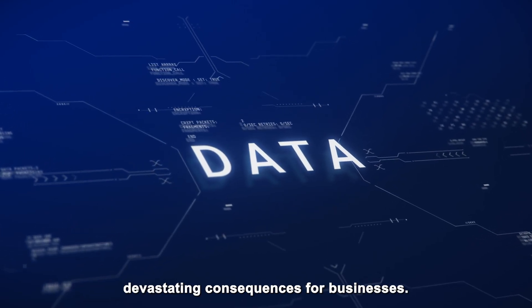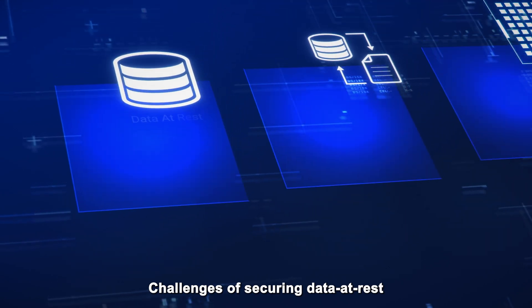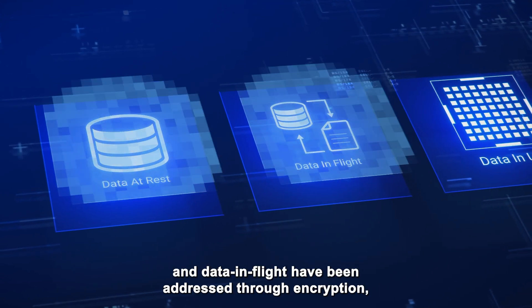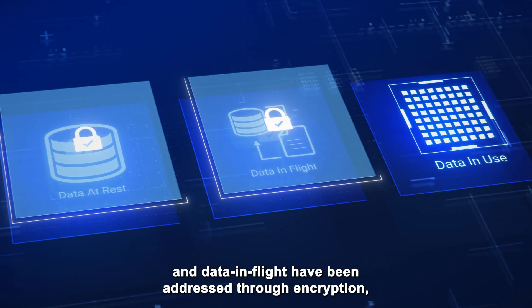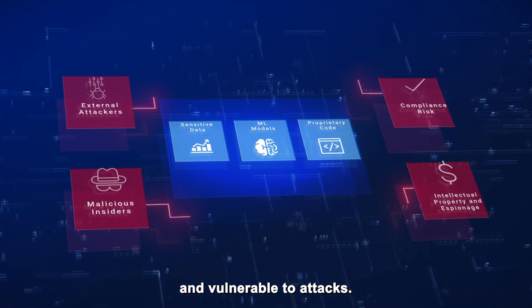Data breaches can have devastating consequences for businesses. Challenges of securing data at rest and data in flight have been addressed through encryption. But data in active use on the CPUs is unencrypted and vulnerable to attacks.